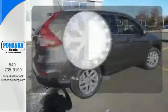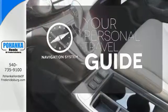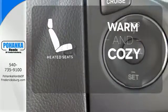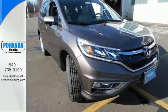The climate control lets you set the temperature exactly where you want it. It comes with a navigation system to easily guide you to your destination. Wrap yourself in the comfort of heated seats. Get the efficiency and versatility you crave.